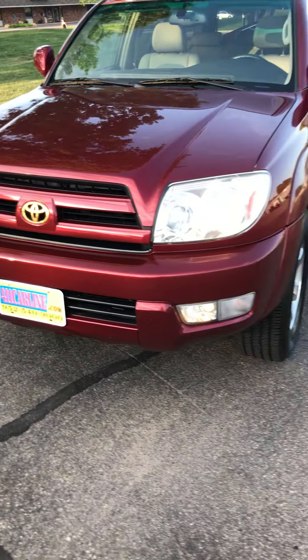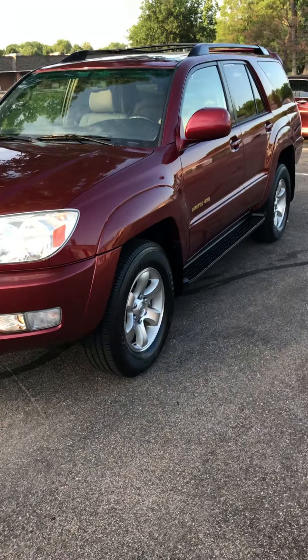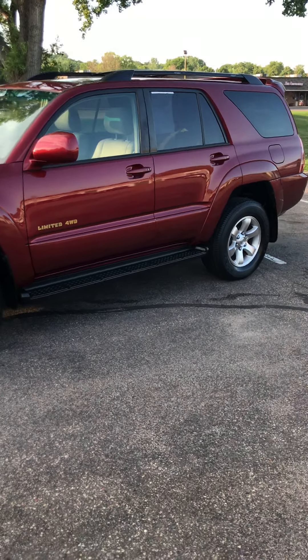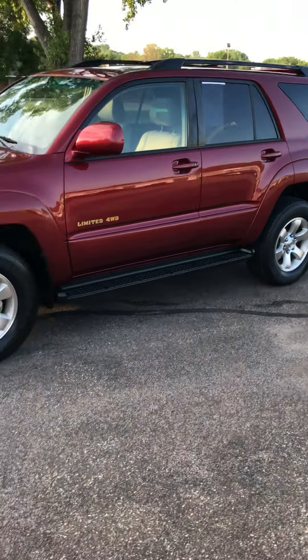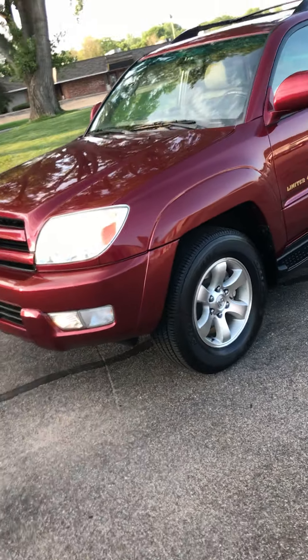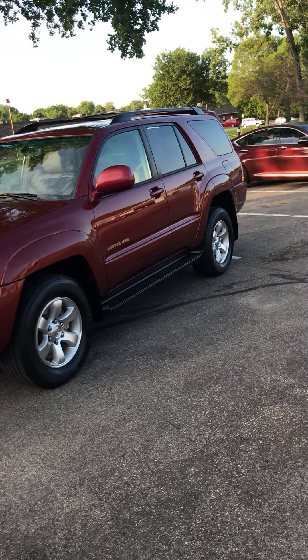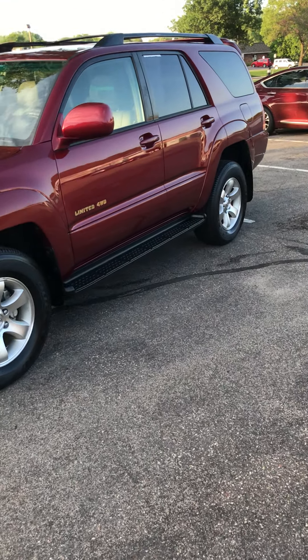We have a 2005 Toyota 4Runner Limited, four-wheel drive model. It has leather, moonroof, and this one does have a Bluetooth aftermarket radio.